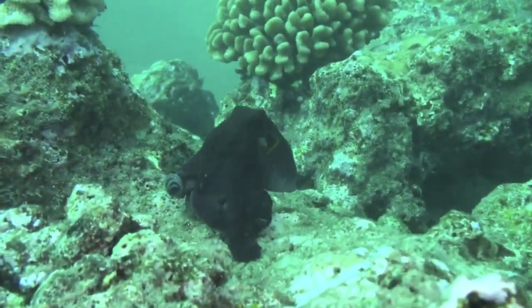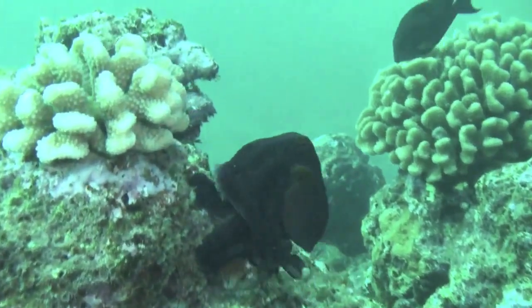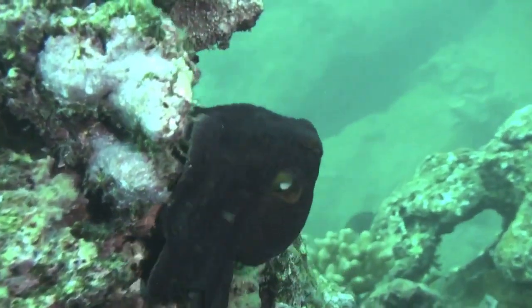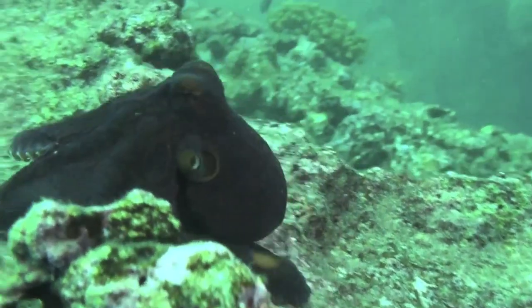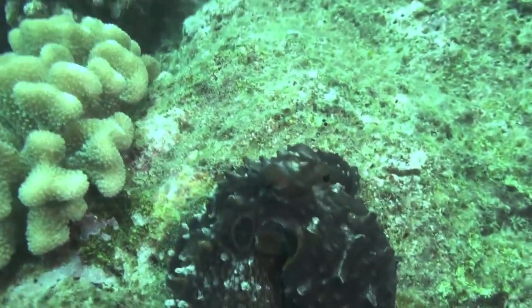Once it got threatened again and bolted off that rock onto the next rock, it went back to a brown color. With its tentacles, they can cling to the coral and the reef, and they have a very sharp beak called a radula. As they move around the reef, they try to change colors to the background so hopefully predators or divers won't be able to see them.